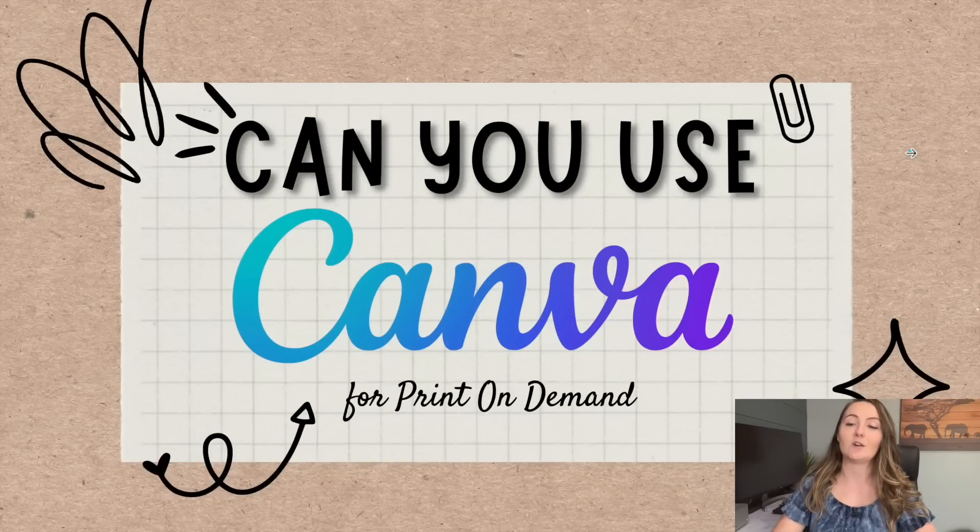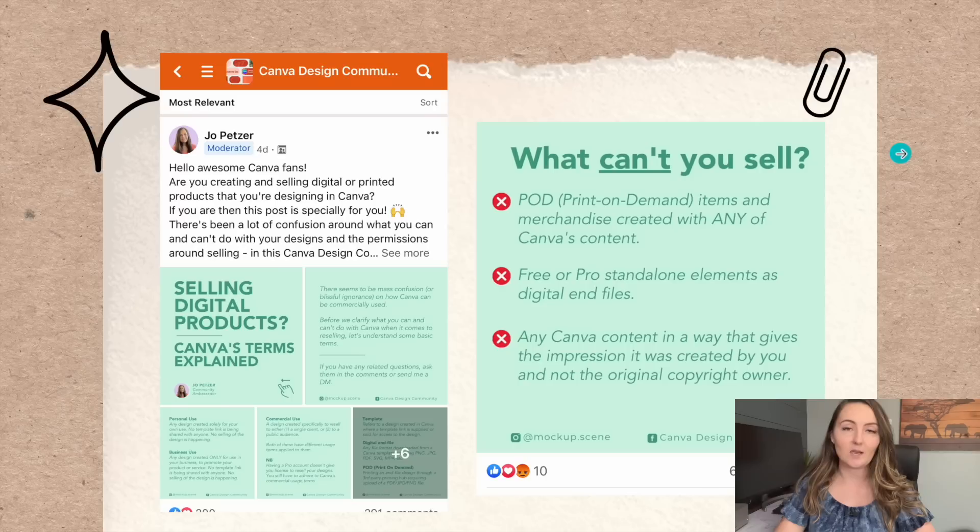Can you use Canva for print-on-demand? Let's look at where this all started this week and why everyone is so upset and worried, because I know I've been getting this comment a ton on my channel.